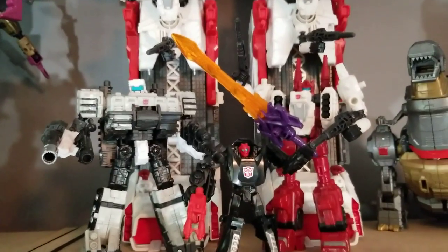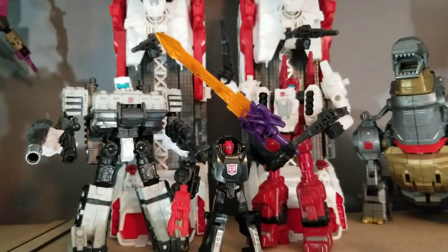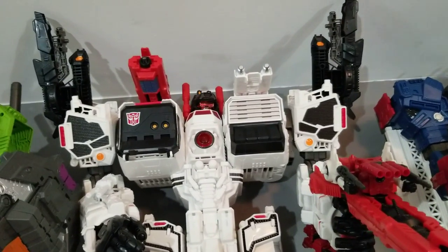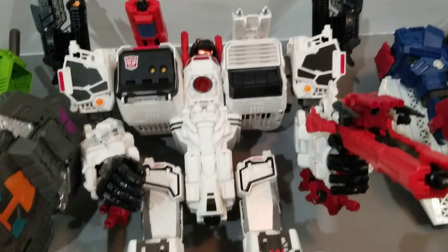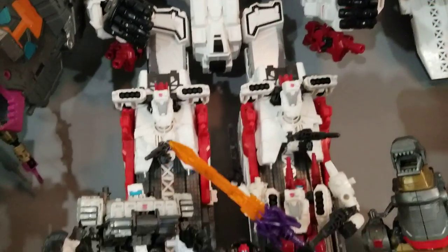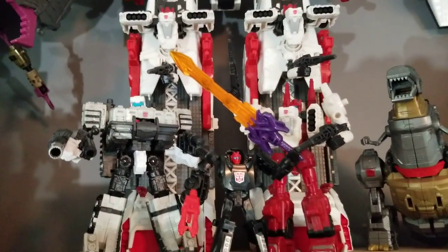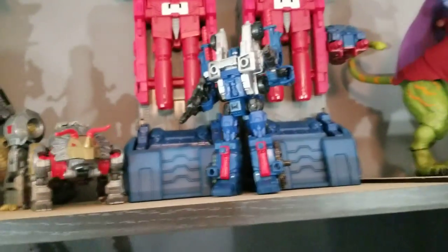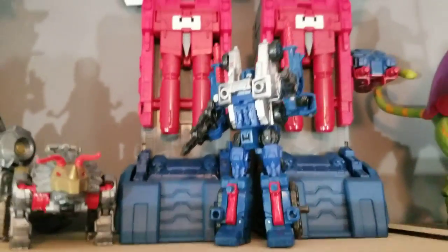My only regret with Metroplex was not finding the articulated hands for him — it's way too expensive now because they don't make them anymore, but it would have been nice to get those at retail price. Here we've got Cog and Fort Max, exact same as last year and the year before — they don't really change those guys' poses, so not much has changed on these shelves at all.